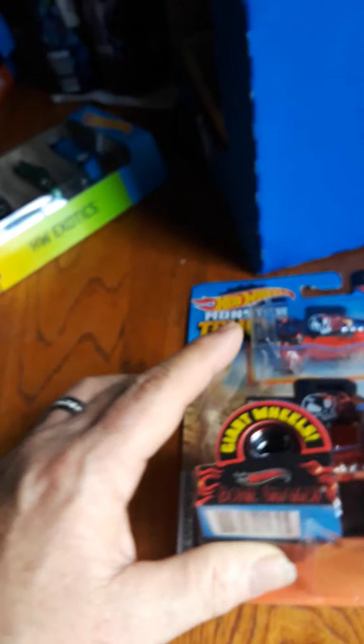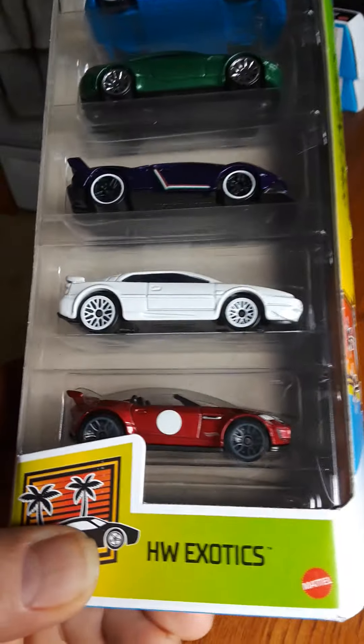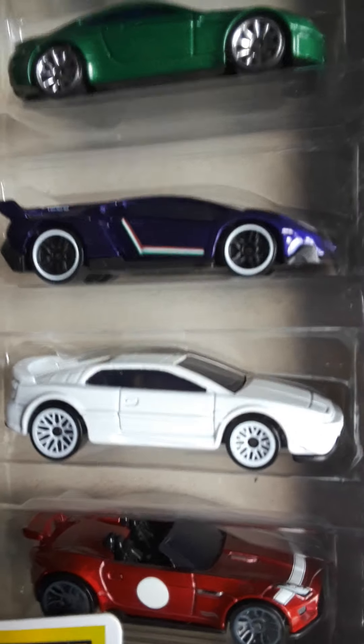Did you guys get your Night Burners 5-pack? Here I have Exotics. It's pretty cool — it's got some nice cars in it. I couldn't tell you what all of them are.